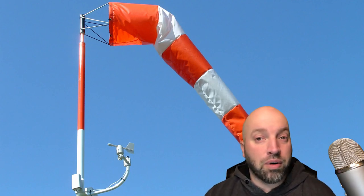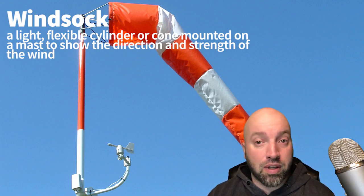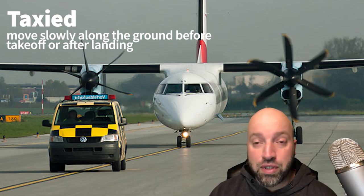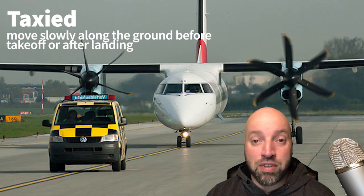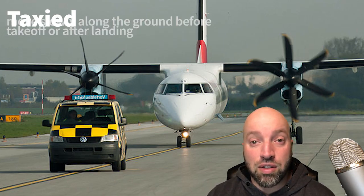And once you land, you might look out your window and see what's called a windsock. A windsock is a cone-shaped piece of fabric on a pole, and it is used to tell the direction and the strength of the wind. Once you've landed, you'll have to be taxied to the terminal where you'll be disembarking. Usually they're telling you on the plane to keep your seatbelts fastened and remain in your seats while you're being taxied to the terminal.